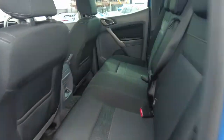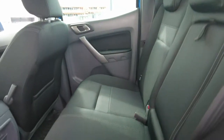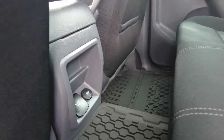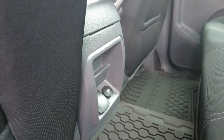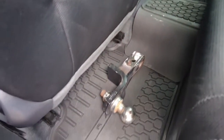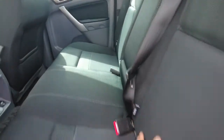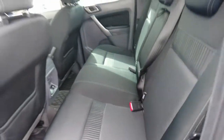Same situation with the back seats — a bit of wear, but there's no rips or tears at all. Down here, you've got a 12-volt port and also a power socket that has 150 watt. And just at the foot of the passenger seat, you do have your tow bar that you can just attach onto it too. If you pull this down, you do have an armrest with cup holders in the back, and these seats are fitted with isofix to put in your baby seats too.